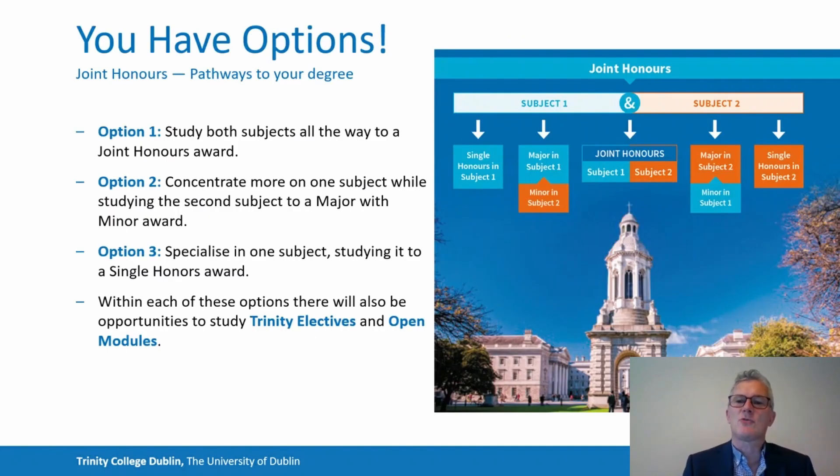Quality and variety are two central features of Joint Honours at Trinity, but I now want to turn to another key element: the options available after you arrive in Trinity. As you can see on this slide, Subject 1 and Subject 2 are listed — the two subjects in combination that you would apply to study. Under option one, you can study both subjects all the way to a Joint Honours award. For example, if you apply to study History and English, you can carry them on equally through your four years and graduate with a Joint Honours degree in History and English.